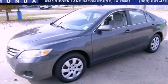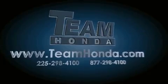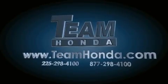Contact us today to schedule your opportunity to see this automobile in person. Our inventory is always available to you on our website at TeamHonda.com.